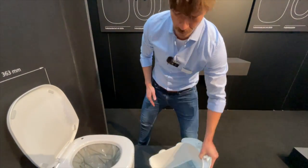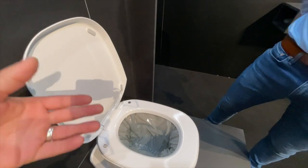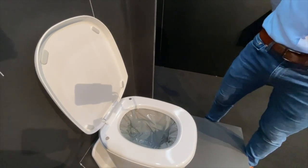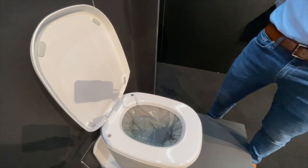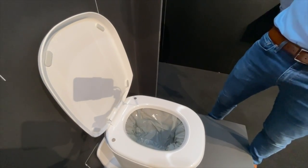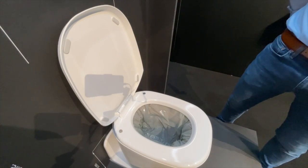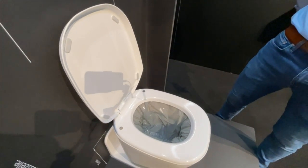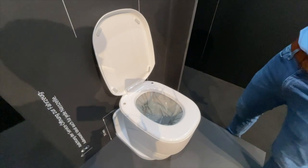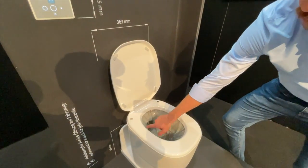Man kann auch Essensreste geruchsneutral verschweißen – die Spaghetti Aglio e Olio vom Vortag kann sehr gerne da reingelegt und eingeschweißt werden. Natürlich sollte es kein kochendes Wasser sein, weil das die Folie stark angreift, und man muss schauen, dass man unter einem gewissen Fülllevel liegt.